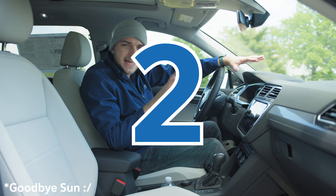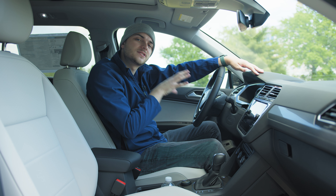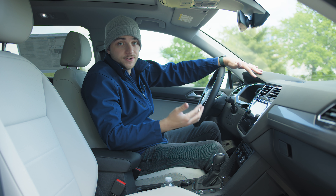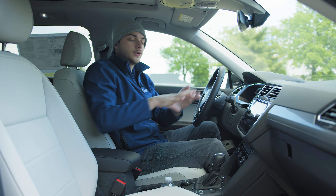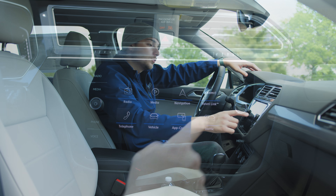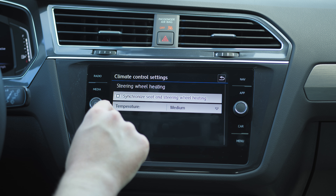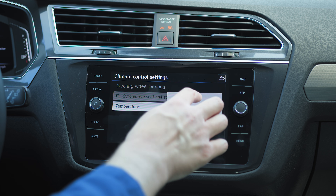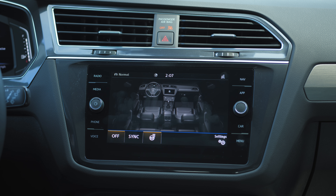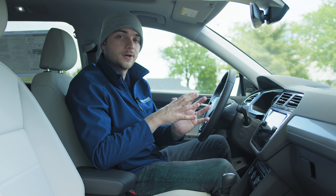Number two: you can actually sync your heated seats and your heated steering wheel together. Go to climate control on the screen, then go to settings — it's the only setting there: 'synchronized seat and steering wheel heating.' Make sure you check that, and then you can pick which temperature you want — low, medium, or high. Once enabled, it synchronizes your heated steering wheel and heated seats to heat up together to the same temperature, which is super convenient as a one-touch thing.